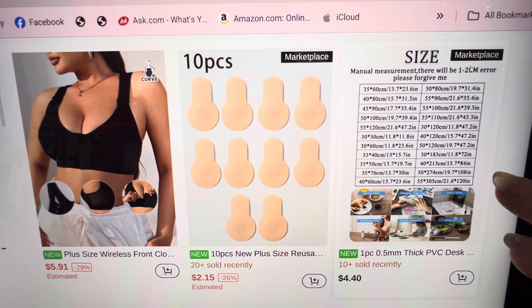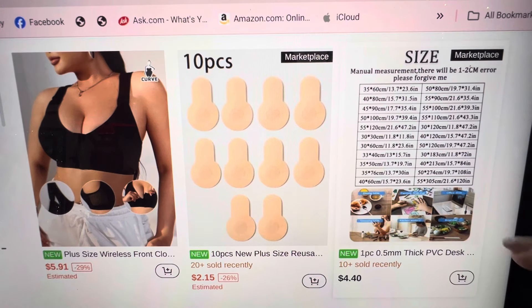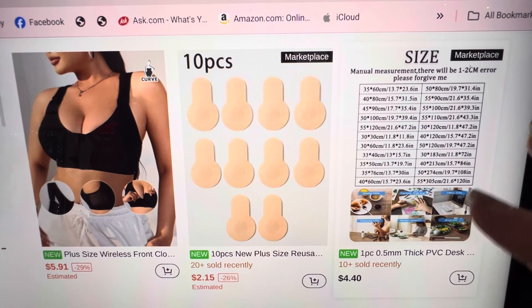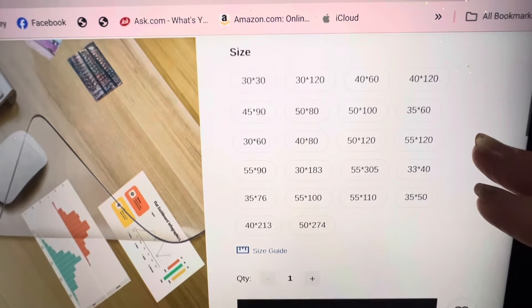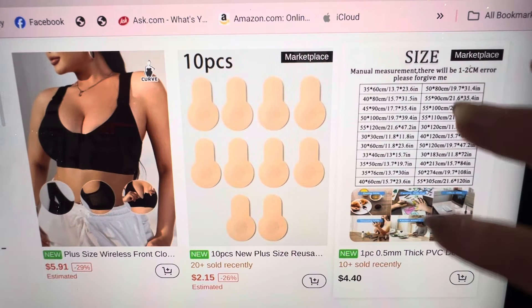Okay, a bra — $5.91, plus size wireless front bra. And then you've got nipple hiders, large size, plus size. And then there's a desk protector glass, PVC glass. But Jamie already bought one. The bigger you go, the more it costs. We already know that.